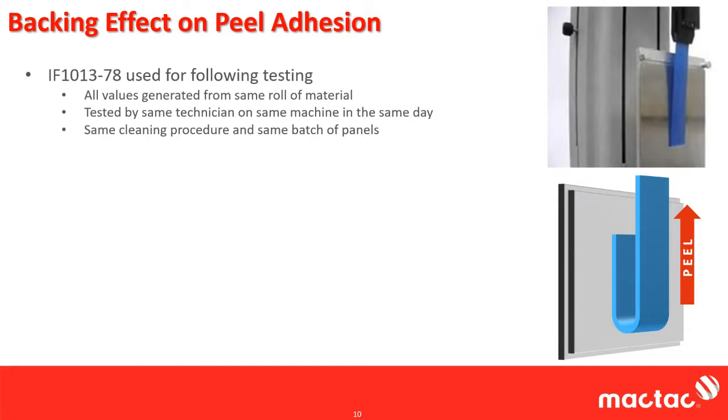For all the data I'm going to show you, all these results were generated from the same exact six-inch sample roll of material, so really no lot-to-lot variability here. It all came from the same roll, same cut, same lane, same drop of the master roll. Everything was tested by the same technician, on the same machine, on the same day. The same cleaning procedure was used on the same batch of panels — tried to keep all the outside variables as constant as possible.